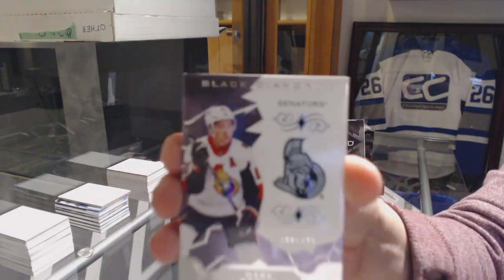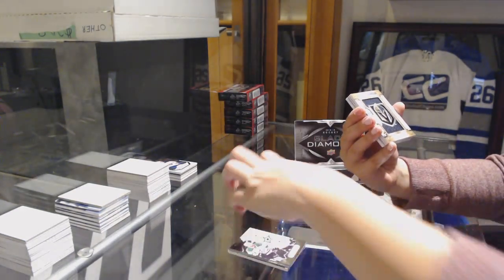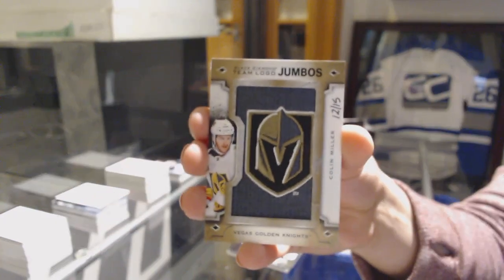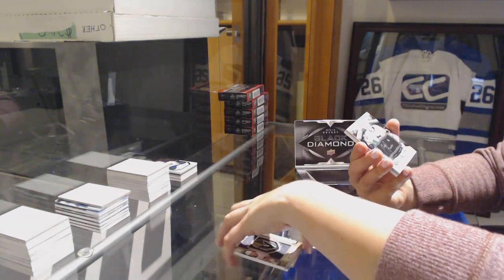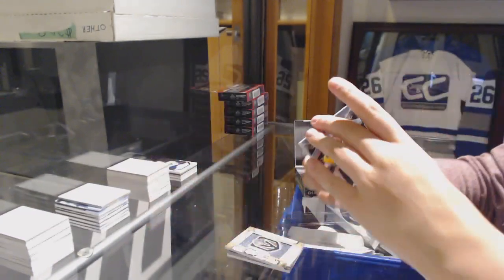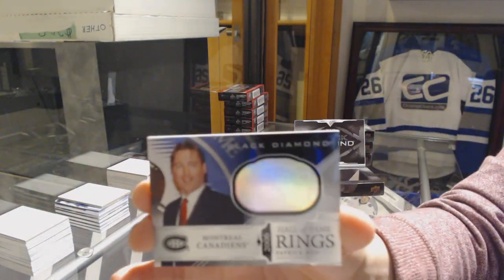We've got a base card number 2-249, Mark Stone for the Senators. A base card number 2-249, Alexander Radulov for the Dallas Stars. We've got a Team Logo Jumbos number 2-15 for the Vegas Golden Knights, Colin Miller. We've got a Silver on Black Rookie Signature, Zach Aston-Reese for the Pittsburgh Penguins, number 2-149. Base jersey of Carey Price, and a Hall of Fame rings of Patrick Roy for the Montreal Canadiens.